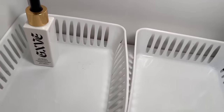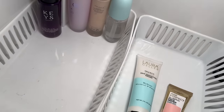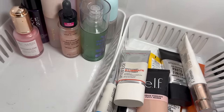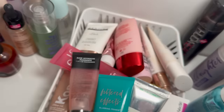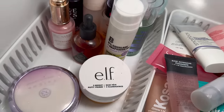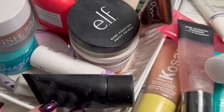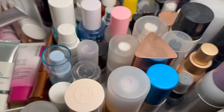That concludes the primer portion. I've cleaned everything and put it back. Here are all the primers I'm keeping — let's move over to setting sprays.